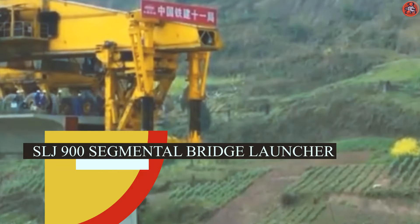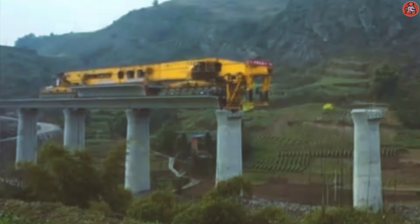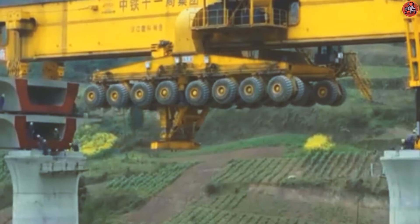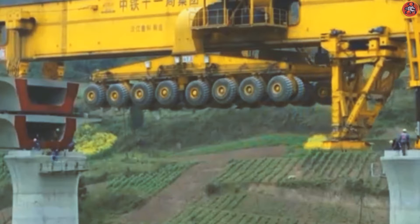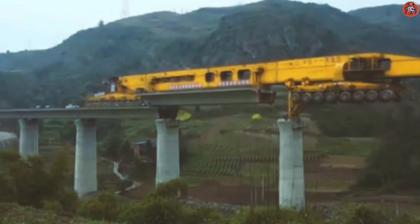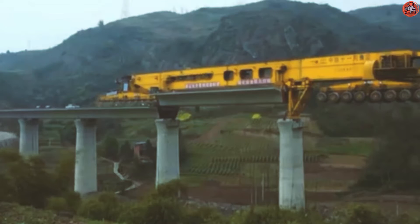Number 6: SLJ-900 Segmental Bridge Launcher. The largest bridges in the world are built in pieces, and this is one of those machines which transport the parts of the bridge and install them. Its own weight is 580 tons, and it can carry a weight of thousands of tons. This machine was built by a Chinese company, Wowjoint. By using this type of machine, China, Hong Kong, and Taiwan have built the world's largest bridges. They have the most advanced transport infrastructure in the world. This machine has more than 60 wheels, and they can rotate and turn in every direction. The pillars are constructed first, and then these machines transport the bridge in segments and then install them on the bridge.